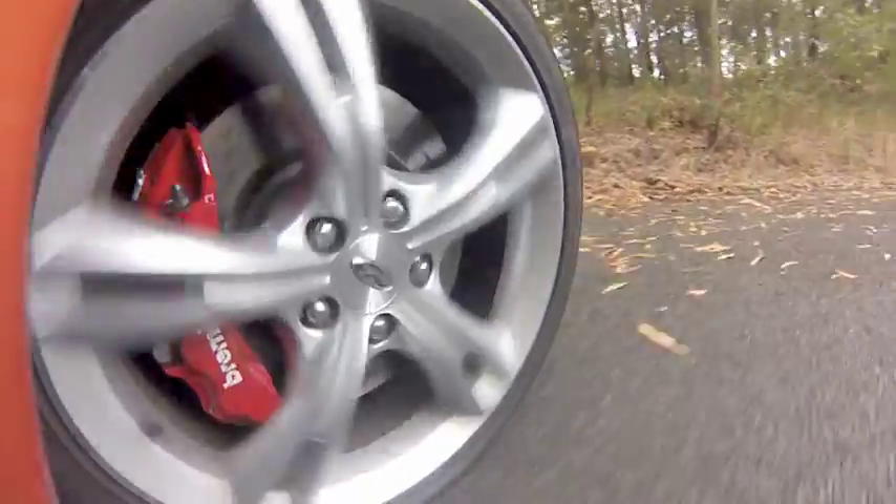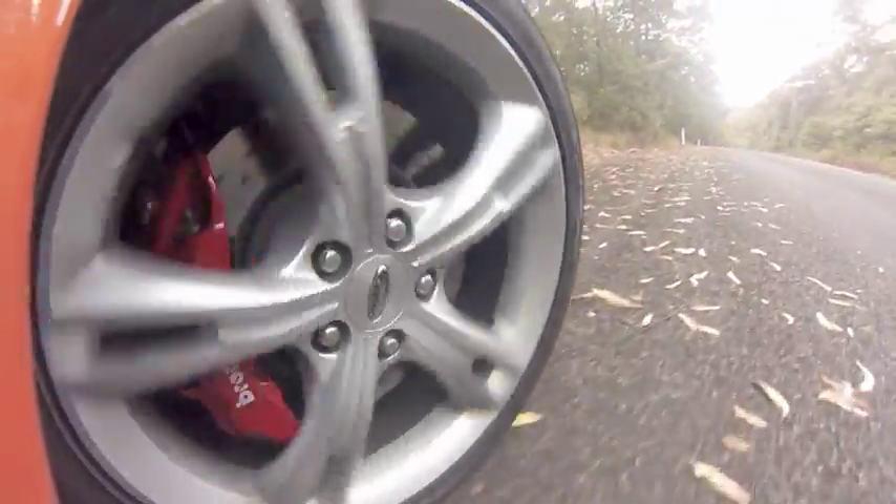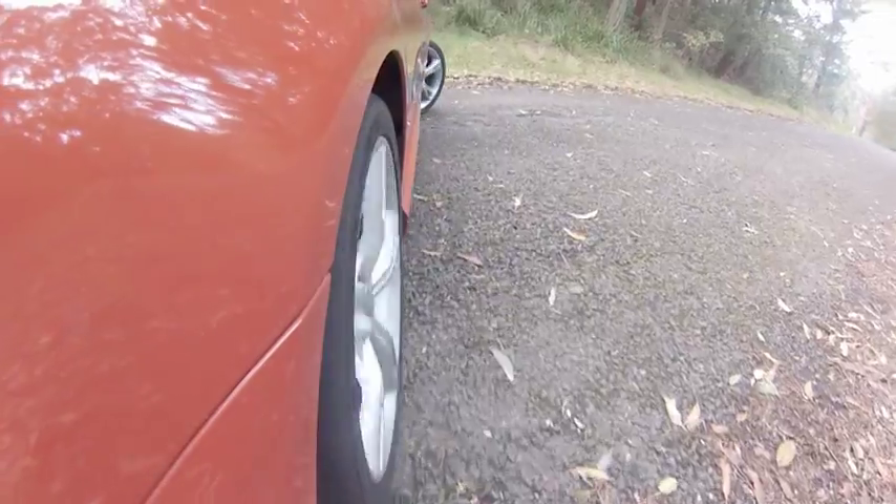The performance mods include some monster brakes gripped by these massive Brembo six-pot calipers. They're fantastic, really strong. There's also a very, shall we say, loose approach to traction control, which means you can have quite a lot of fun without getting yourself into trouble.